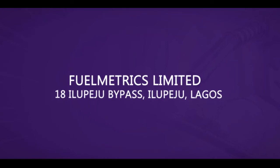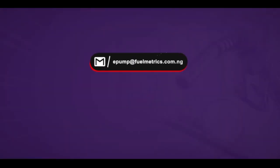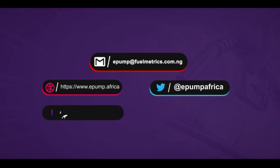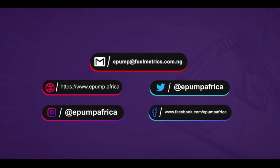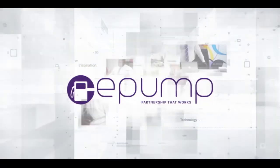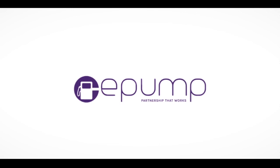18 Ilupeju Bypass, Lagos. Telephone: 0913-104-8999, 0803-609-6226, 0803-935-1752, 0813-922-1318. Email: epump@fuelmetrics.com.ng. Website: www.epump.africa. Follow us on Twitter, Instagram, and Facebook at epumpafrica. Visit www.epumpafrica.com.